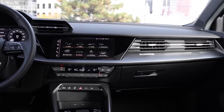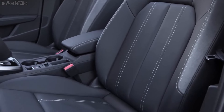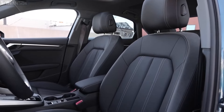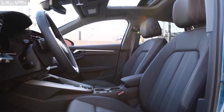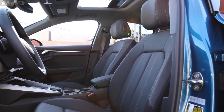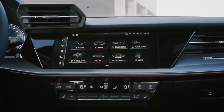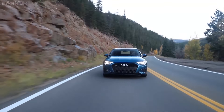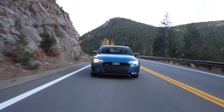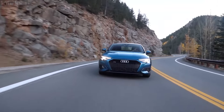The large digital instrument cluster and infotainment screens give the A3 a high-tech, premium look in keeping with its luxury car status. The driver and front passenger have supportive front seats with moderate bolstering for comfort on winding roads. The back seats are roomy enough for three adults on all but the longest drives, but trunk room is a bit tight, so pack accordingly. The 2024 Audi A3 is a small luxury sedan with beautiful exterior styling and sporty handling.